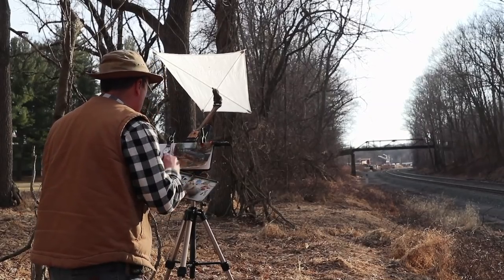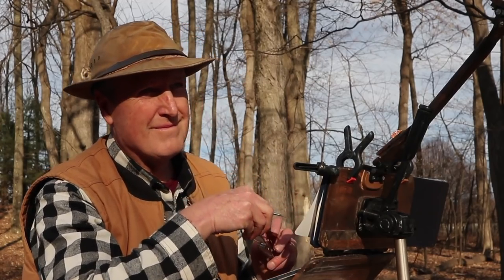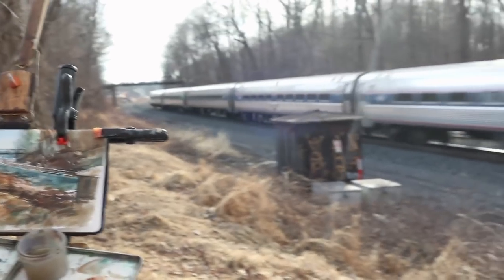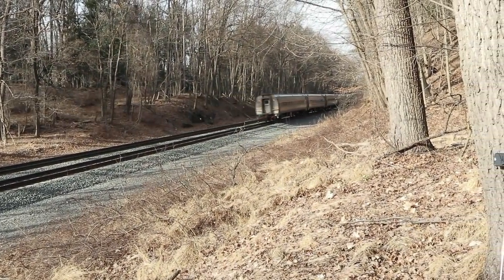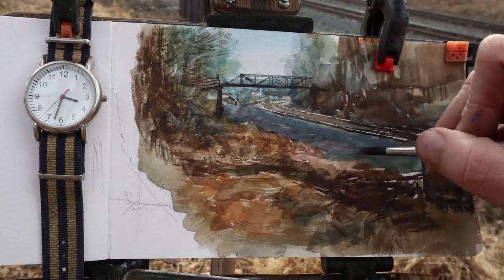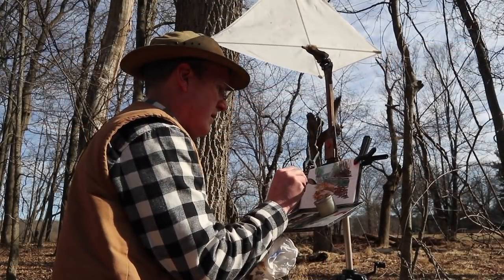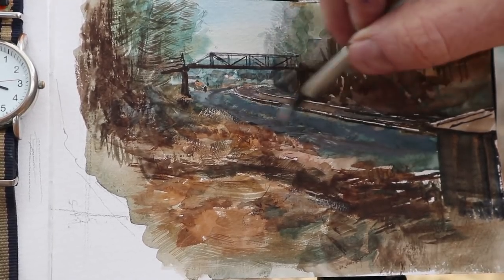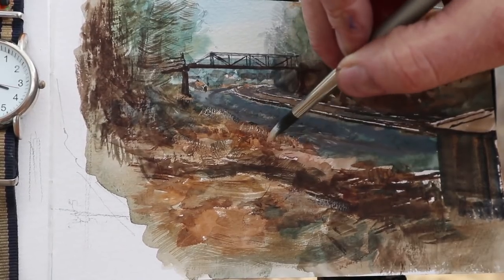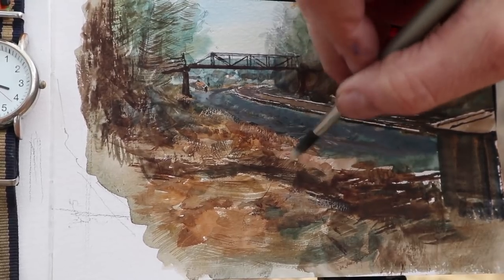But if there was an obstruction or they had to reduce speed, they would display a red flag. I'm using some white gouache delivered fairly dry with the side of the brush to get the textures of that dead stilt grass in the March sunshine.